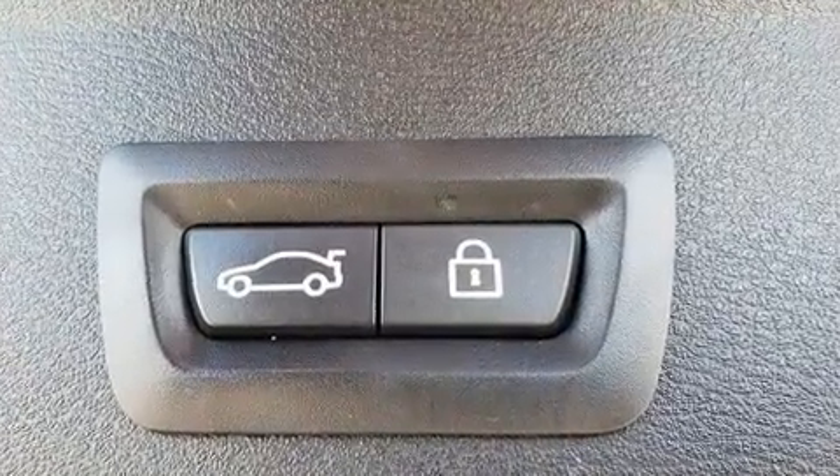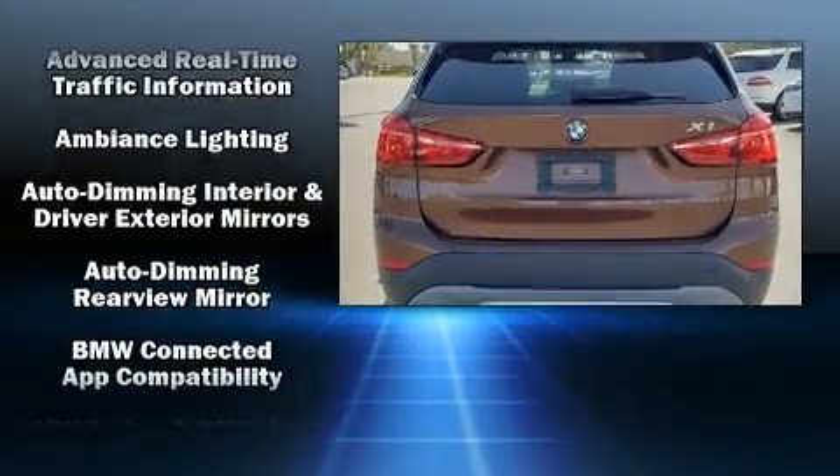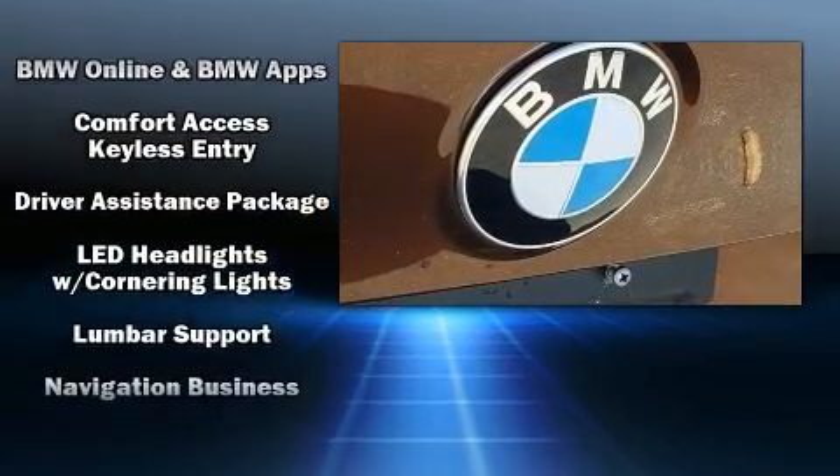Safety equipment also includes ignition disabling and four-wheel disc brakes with ABS. Sophisticated all-wheel drive technology maintains a firm grip on the road.